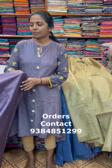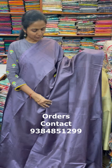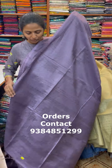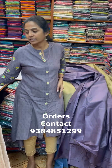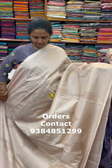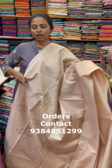The next color in the same pattern is going to be a dark purple combination — a very pretty dark purple with a beautiful self-embossed design. The pallu of the sari is this, and the blouse is a running blouse. The next color is a lovely shade of sandal.